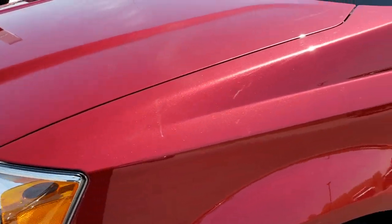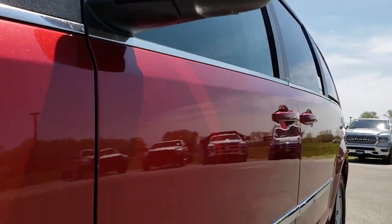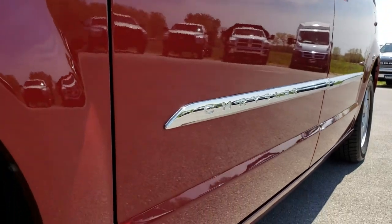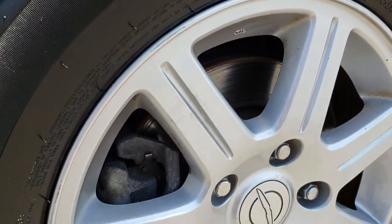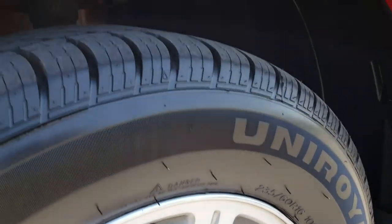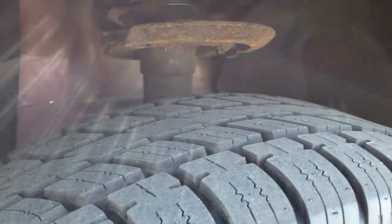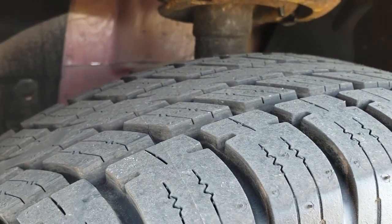Very clear headlights. Deep Cherry Pearl is the color. We shoot all of our videos in 1080p, so if you have HD capabilities on your computer, tablet, or smartphone device, turn them on now because it is like you are right here looking at the van with me. No scuffs, scrapes, or corrosion on that rim.